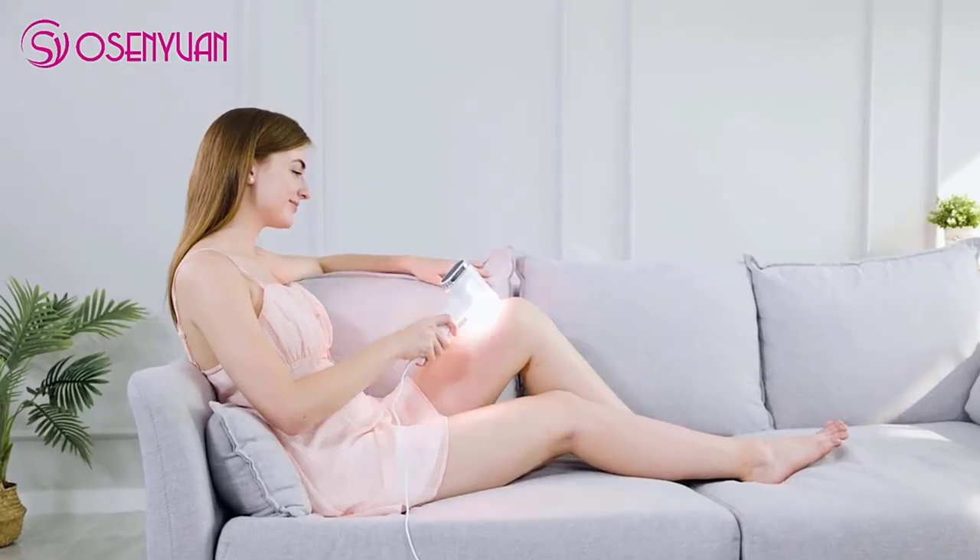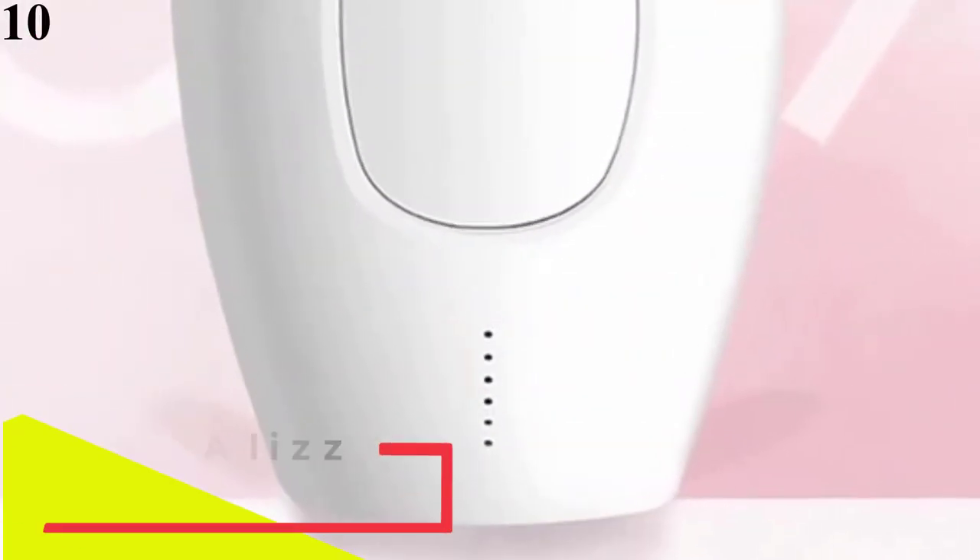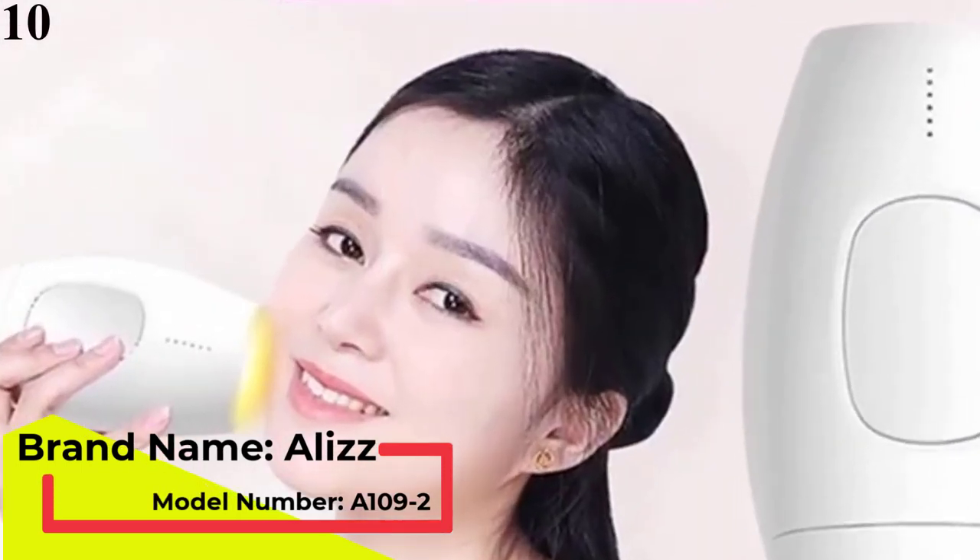The thought of lasering your face or body may sound scary, so we talked to two dermatologists. Number 10 is the Eye Peeled Hair Removal Laser Epilator.